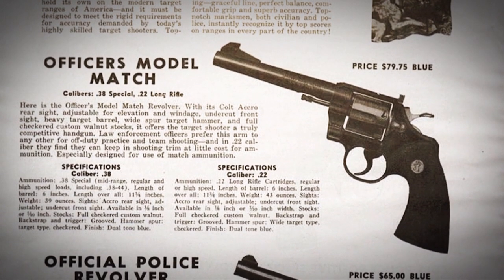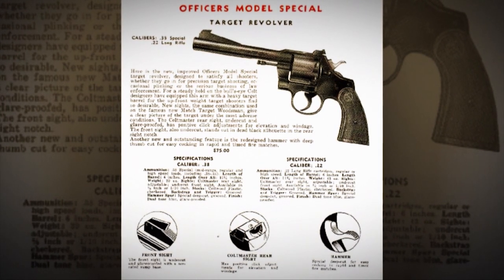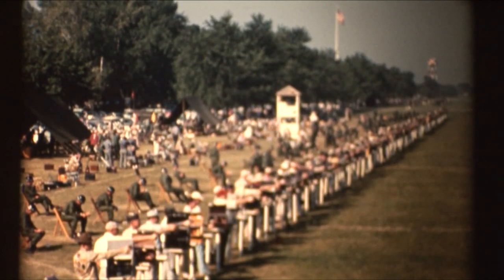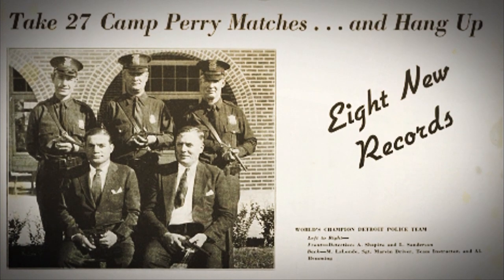The version that captured the hearts of many civilian shooters — cops were told they had to buy one, but civilian shooters very much fell in love with the target version — was known as the Officer's Model Target. In the 1930s, Colt produced that gun: it was an Official Police with adjustable sights and a heavier barrel, produced in .38 Special and .22 Long Rifle. It was made specifically for the Camp Perry matches, because Colt and Smith & Wesson recognized that the country's handgunners were fixated on what was used by the winners at Camp Perry.